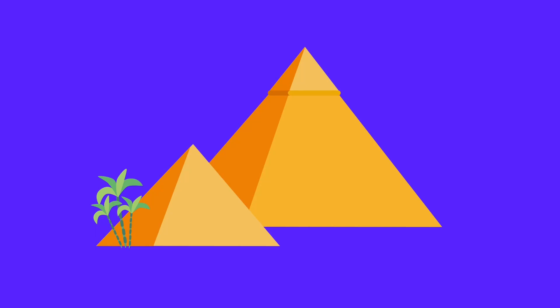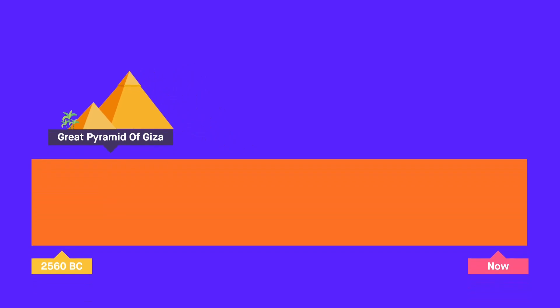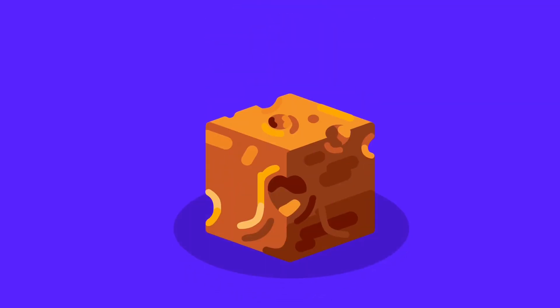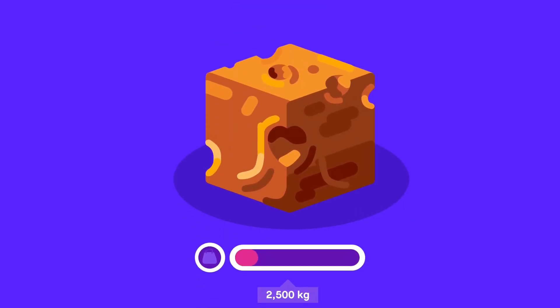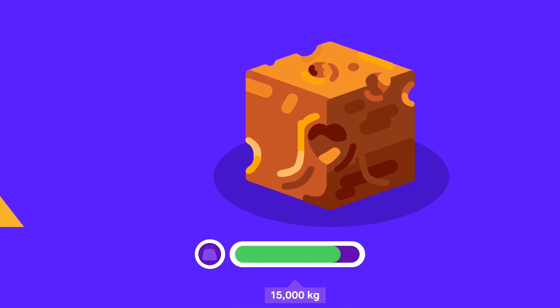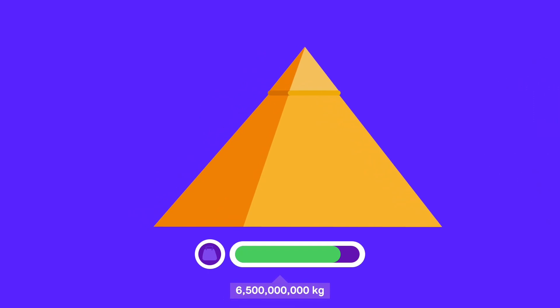The Great Pyramid of Giza, also known as the Pyramid of Khufu, was built around 2560 BC and is the largest of the three pyramids in Giza. It is estimated that the pyramid was built using around 2.3 million stone blocks, each weighing approximately 2.5 to 15 tons. In total, the weight of the pyramid is estimated to be around 6.5 million tons.